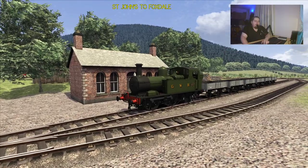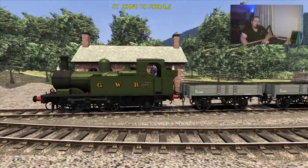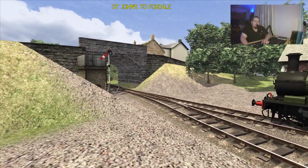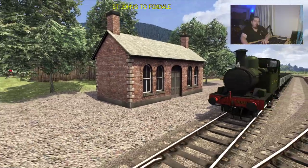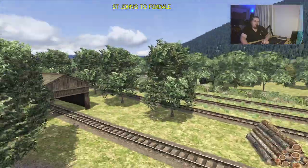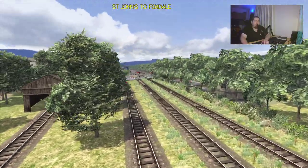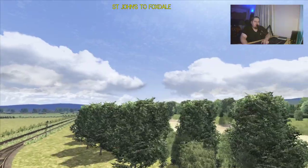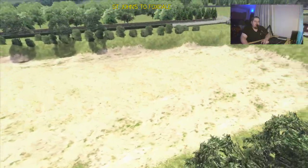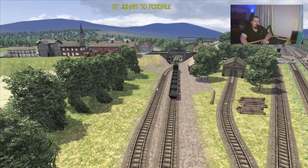We're currently standing in the Foxdale Terminus part of St John's Station. You have the water tower there and the signal; we've got the building which is still in existence, now a private dwelling. I believe the shed is still standing as well — there is a shed there, though I don't know whether it's the original one. I've obviously visited the site. Dumble's gravel siding, which would have been connected at one point, with a siding running off here to collect things.